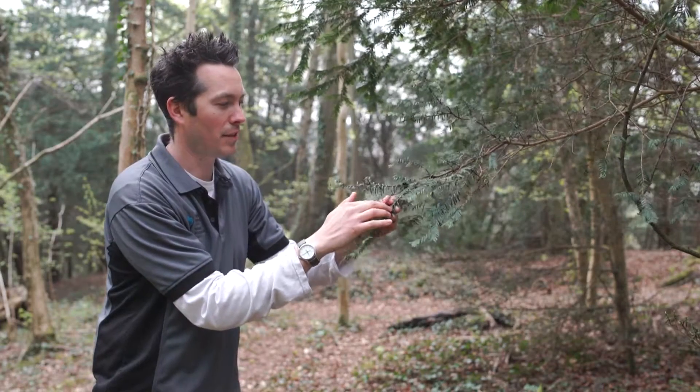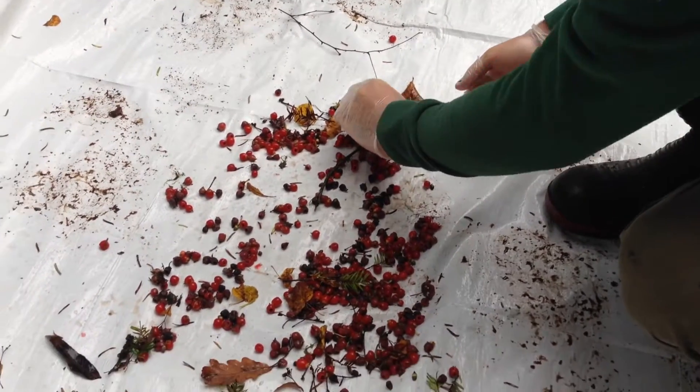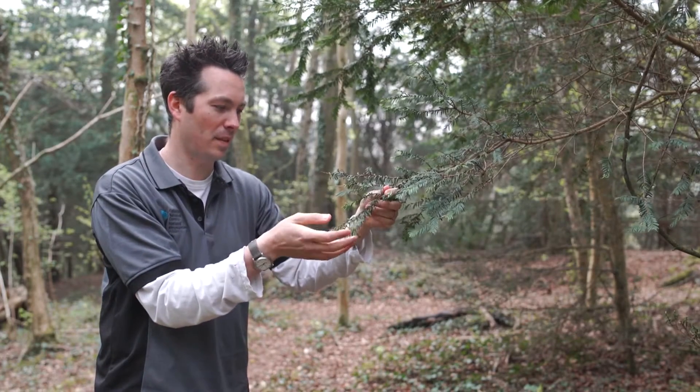Another way you can tell yew trees — they're male and female, but the female plants produce these lovely red berries, which are kind of quite sticky if you squeeze them, which I think the birds like to eat.